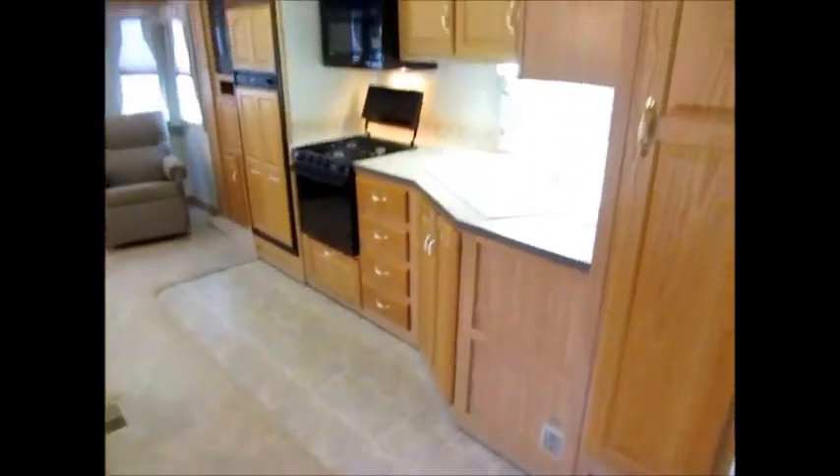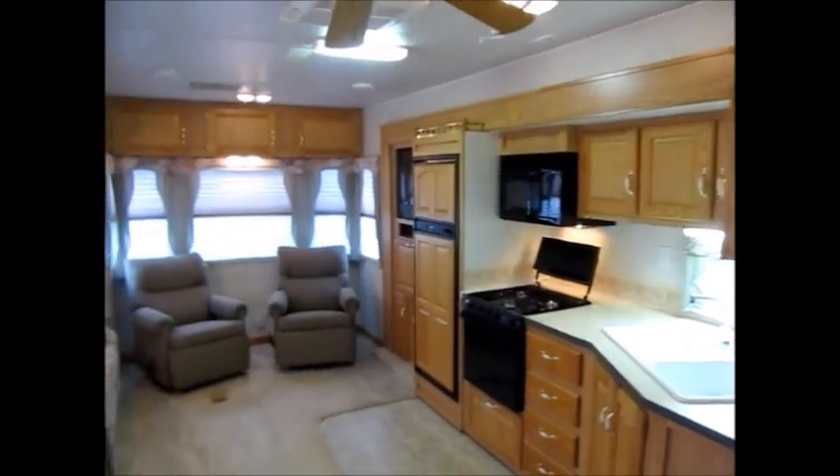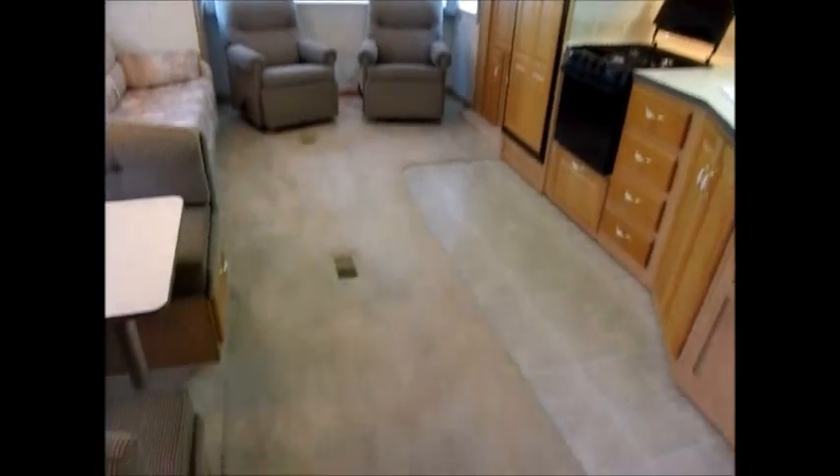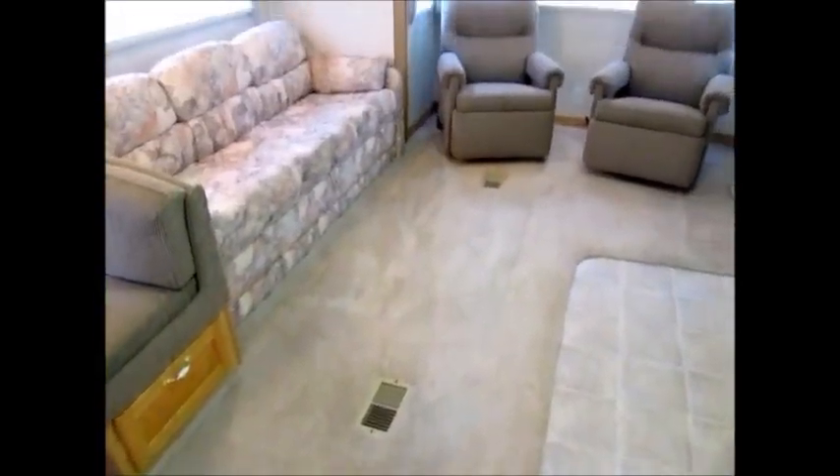As you walk in, you can see a little bit of linoleum here and carpet. This has opposing slides — it's a rear living room. When that slide comes in, it comes all the way up to this section of the carpet. The carpet has changed colors just a little bit — it's clean, it's just starting to fade out.